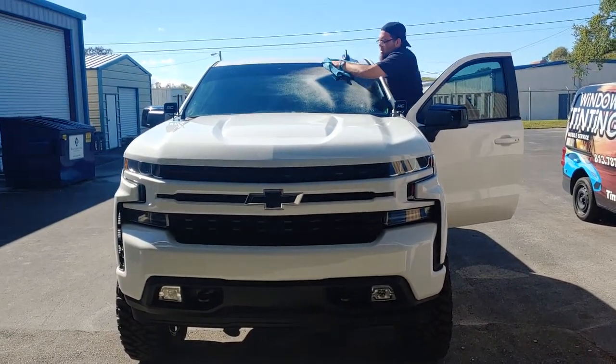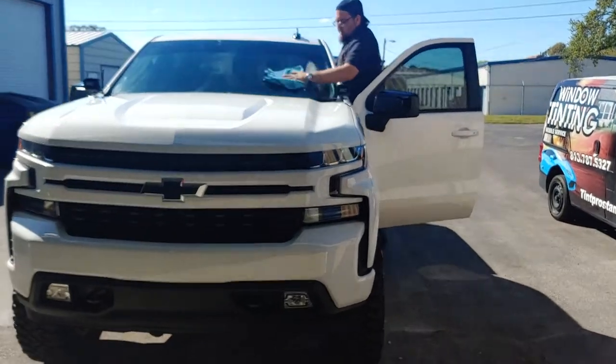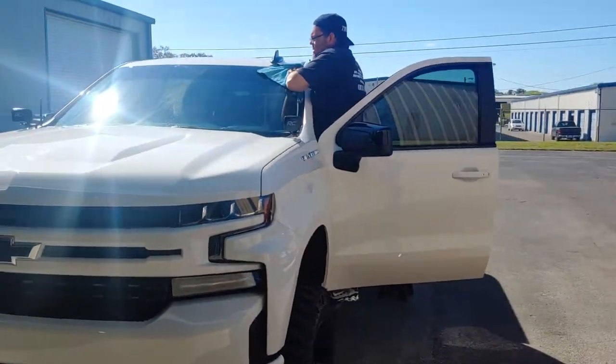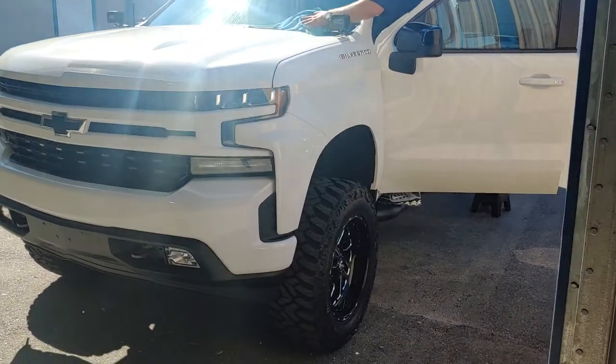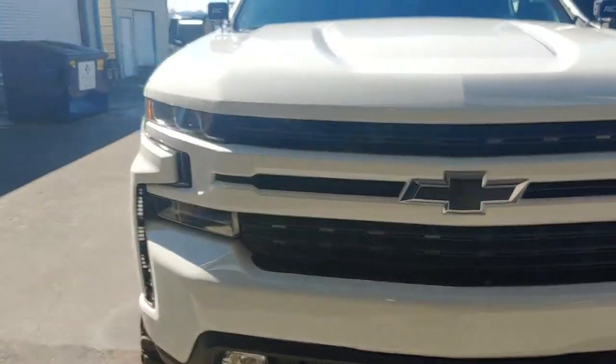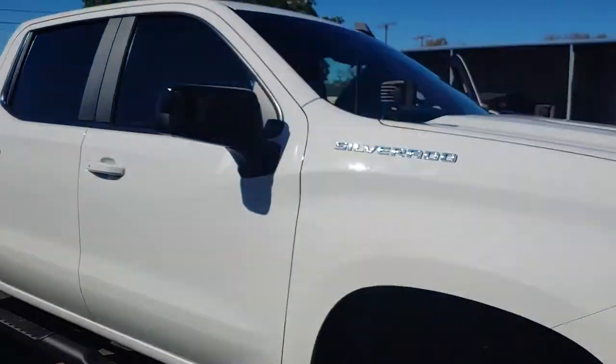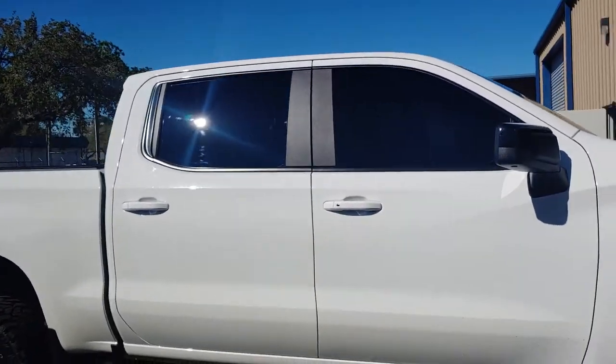This is a 2020/21 truck. Steve is wiping the window down — it just got ceramic tinting all the way around it and paint protection film. The whole front end is full of PPF film, which protects the paint. You can't even see it, done by 10 Pros of Tampa.